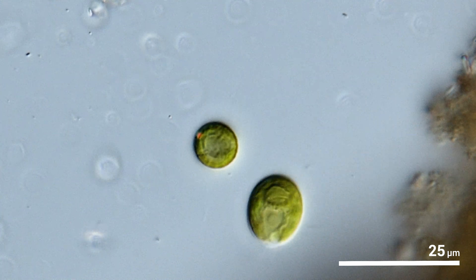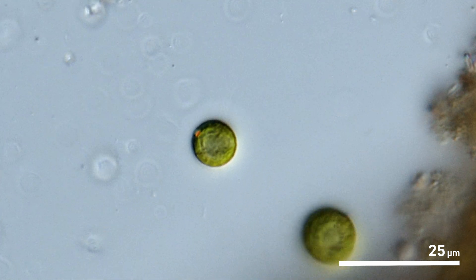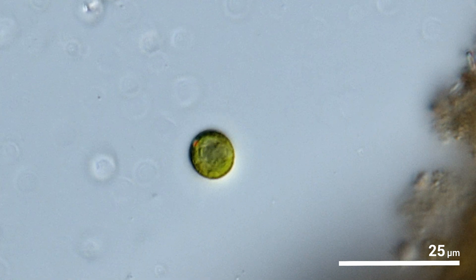I'm not the prettiest microbe to look at, but I believe I've got important history and I'm a close relative to plants. I'm chlorophyte.